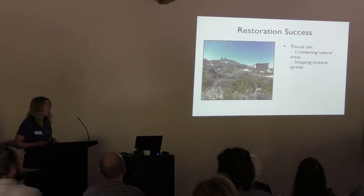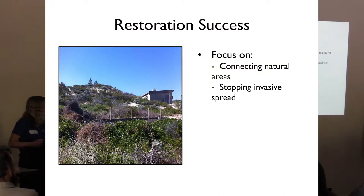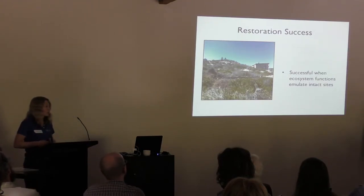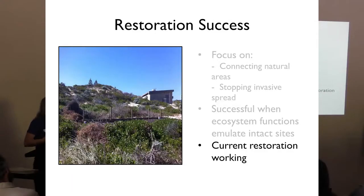We found two main factors in restoration success of these coastal dunes. The first is connecting natural areas so that there is more ecological connectivity and more chance of increasing species diversity. The second is stopping the invasive spread, as invasive ants are highly detrimental for native species. Essentially, restoration was successful when restored sites were starting to emulate intact sites, and most importantly we found that current restoration is actually working.